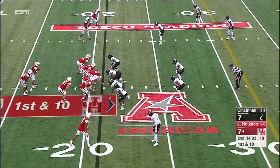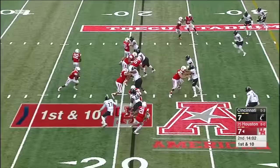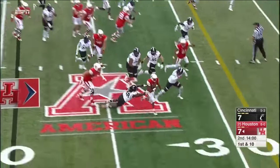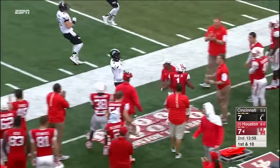Let's go back for UH opening minute of the second quarter. Ward on the keeper — he's got some room if he can break a tackle, and he does. Ward will be chased out of bounds at the 44.